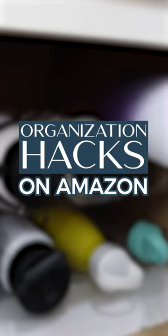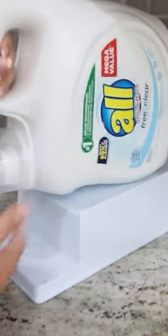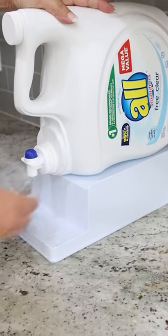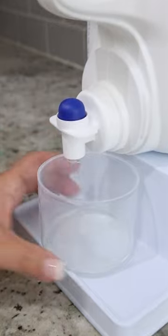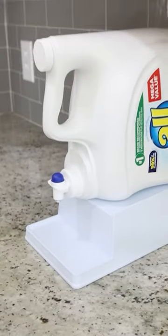Here are a couple of my favorite organization hacks that make my life so much easier. If you get these tubs of laundry soap, you know that they can leak. If you get this riser off of Amazon, it's perfect for keeping the cup underneath so no more spills.